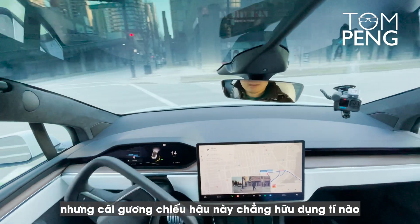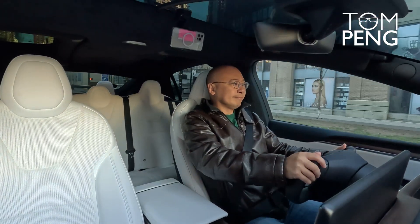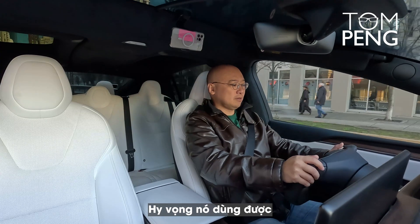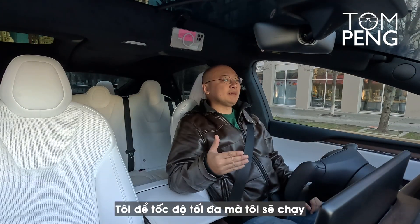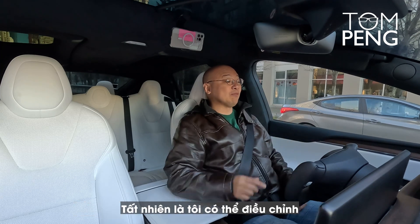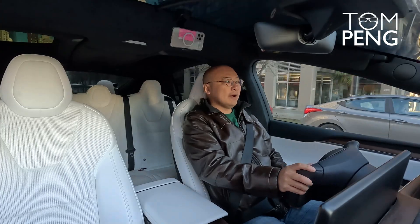We're getting into position to test the auto steer function — I hope it works. I've set the maximum speed to 60 km/h, so the Tesla will not exceed that speed. Of course I can adjust it. Let's go.